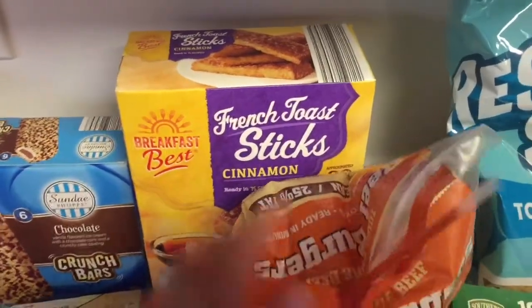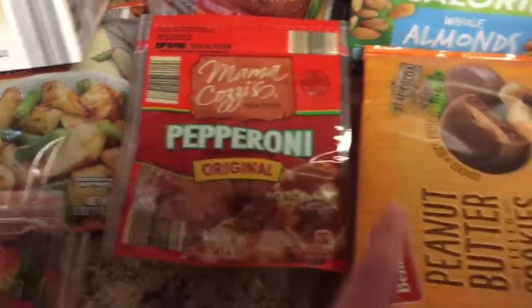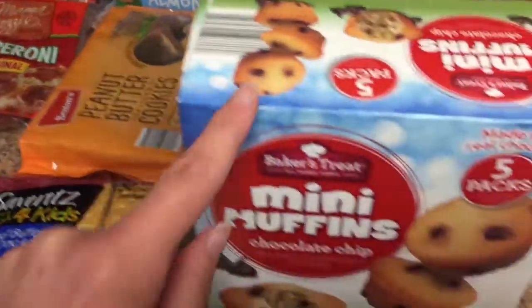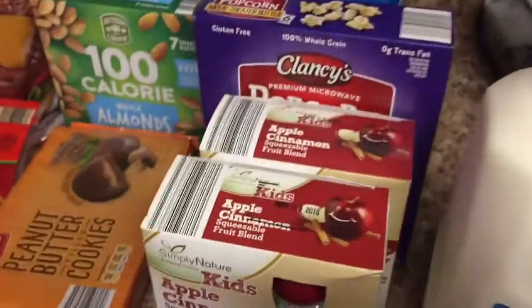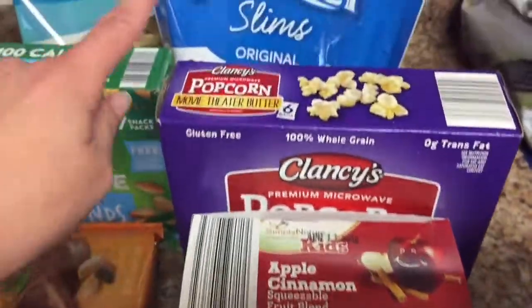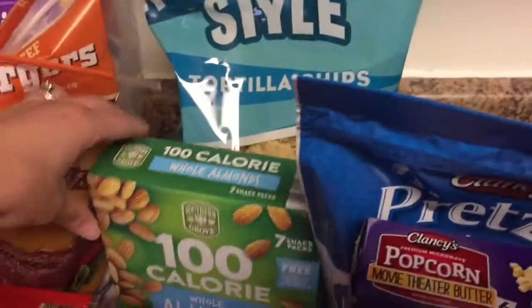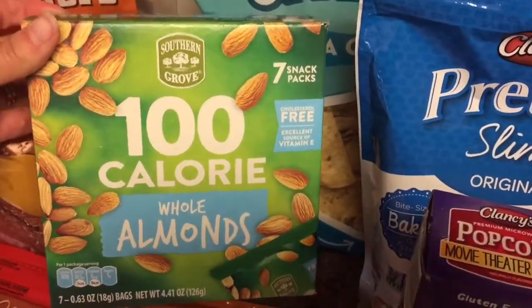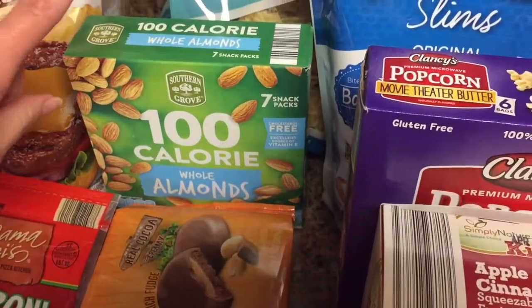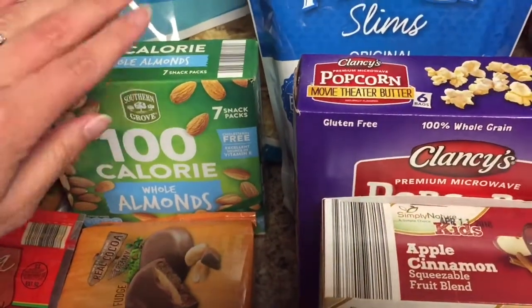Some french toast sticks for the kids' breakfast. Some pepperoni. Some peanut butter filled cookies. Some peanut butter crackers — I must have been in a peanut butter mood today. Mini muffins. Two things of the apple cinnamon squeezable pouches. Some popcorn. Pretzel slims and tortilla chips. And some 100-calorie whole almonds. I bought a couple of the apple sauces and these are probably going to go on our trip with us, but I thought I would just pick them up because I was there.